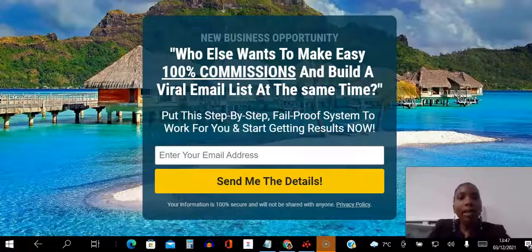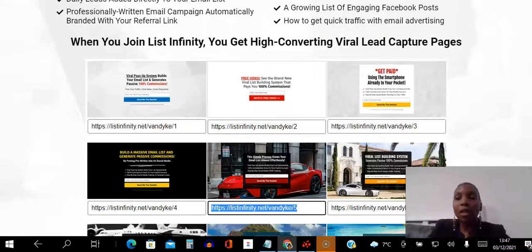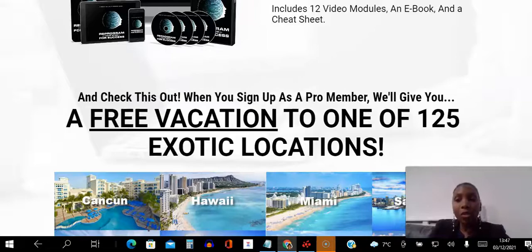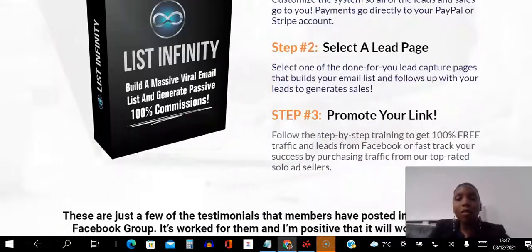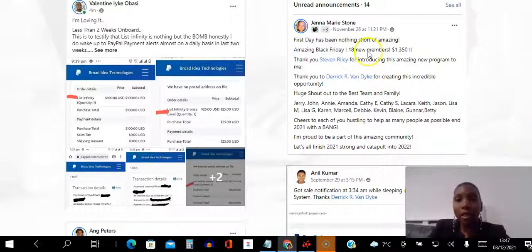Before I share my proof, I want you to know it's not just me that's making money. This is a brand new system and I've only been a member for two weeks — I joined on the 14th of November. Here you can see my sponsor Valentine, who in less than two weeks on board was able to get results. And then Jenna here is absolutely crushing it — look at her over the Black Friday weekend, 18 new members.